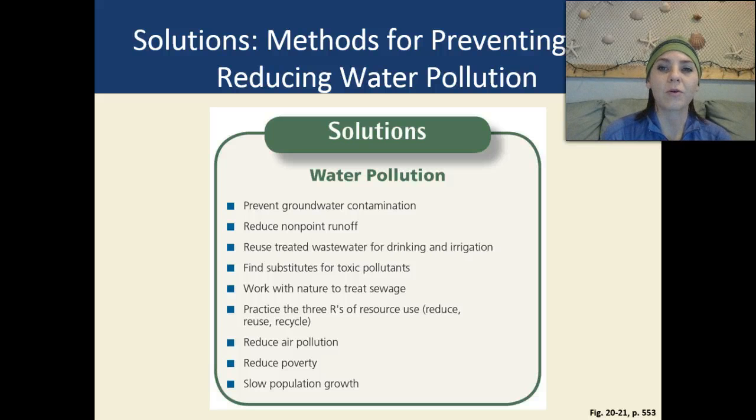On a broad scale, solutions for preventing and reducing water pollution include preventing groundwater contamination, reducing non-point runoff, reusing treated wastewater for drinking and irrigation as long as it is treated properly, finding substitutes for toxic pollutants, working with nature to treat sewage, practicing the three R's of reduce, reuse, and recycle, and reducing air pollution, reducing poverty, and slowing population growth.